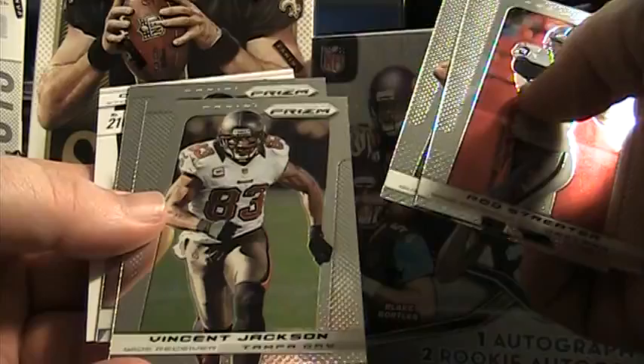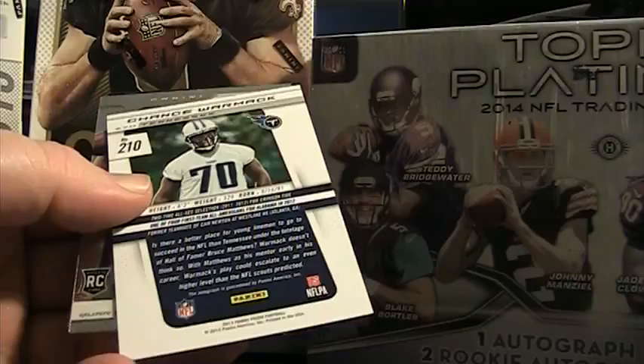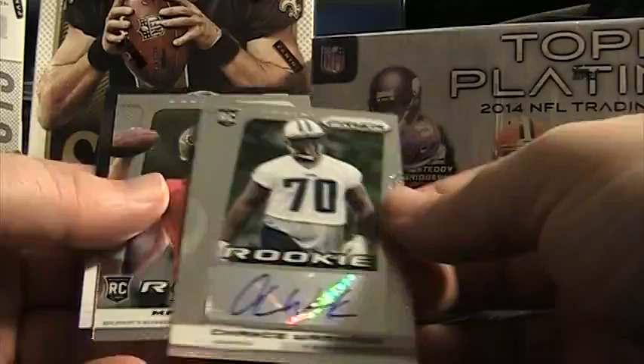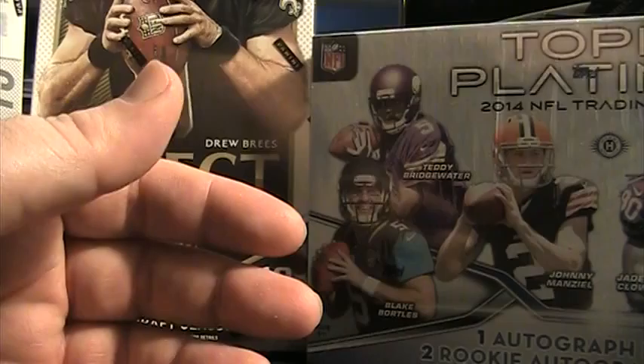Hopefully Panini didn't — oh, here comes one of the hits. There's Rod Streeter, Russell Wilson, Vincent Jackson, Matt Forte. It's going to be a Chance Wormack autograph. Chance Wormack — the guard, starting guard I believe for the Tennessee Titans. Rookie's Matt Scott. So there's our first hit — Chance Wormack. Four packs left.